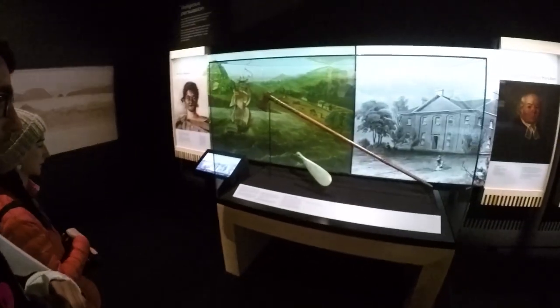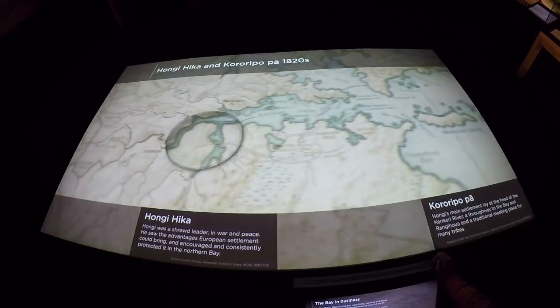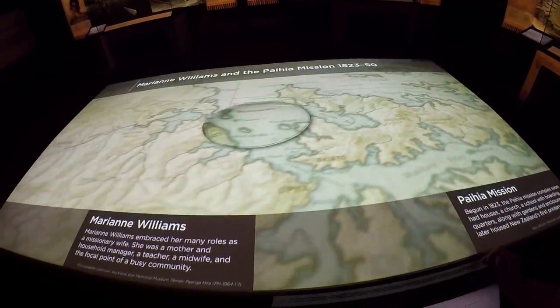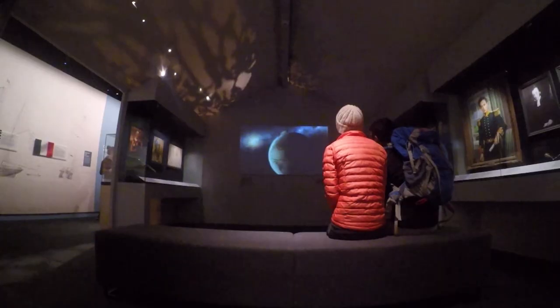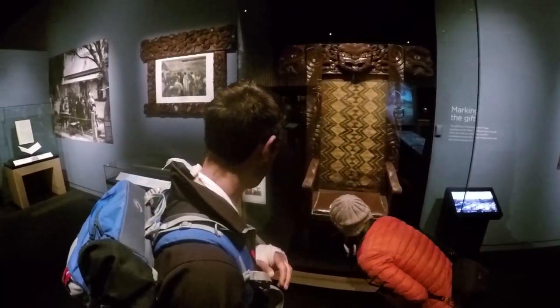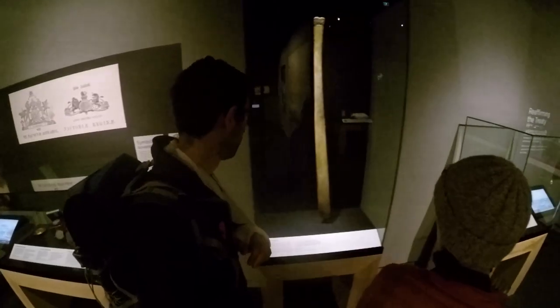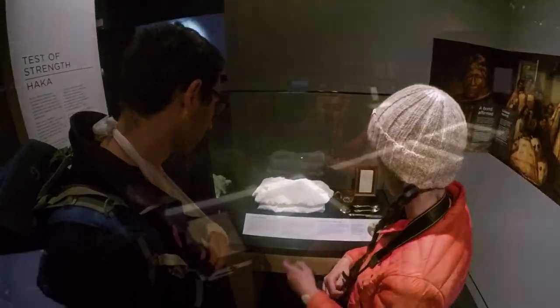Before we go into more detail about the Waitangi Museum, we'll tell you a little bit more about the Treaty of Waitangi itself. The Maori chiefs and the British generals basically got together to sign a treaty to create the nation of New Zealand. This happened on the 6th of February 1840 and it's now celebrated as a national day called Waitangi Day, which happens on the 6th of February every year. We actually went to a Waitangi Day event which we'll link up in the cards above.